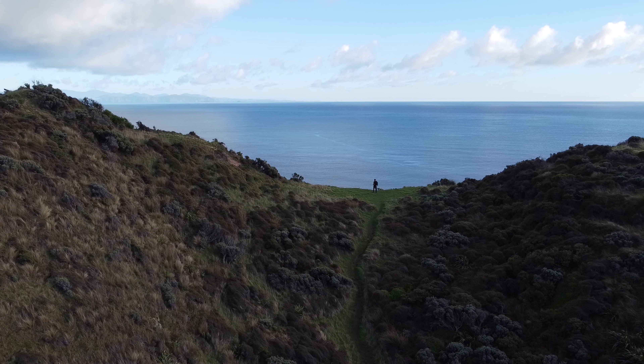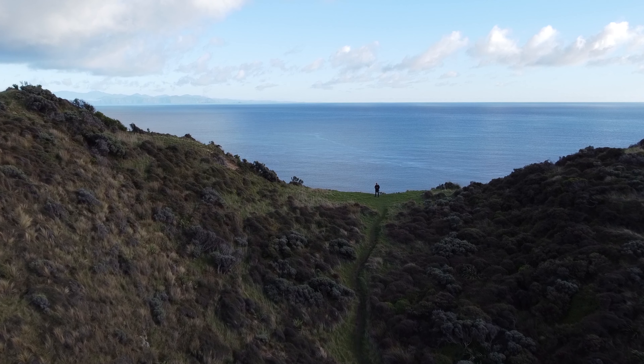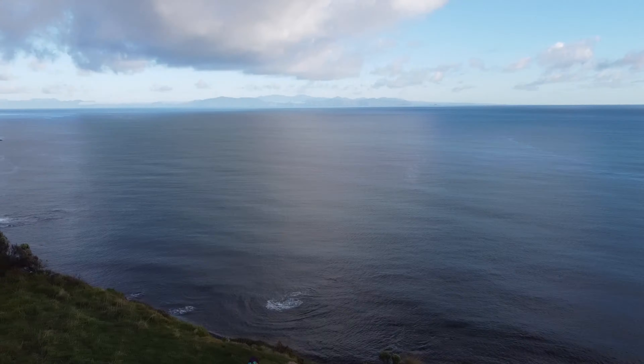Okay guys, I walked all the way up this hill to make sure the drone doesn't get lost out here in the Pacific Ocean — Te Moana Nui Akiwa. Come and have a look.